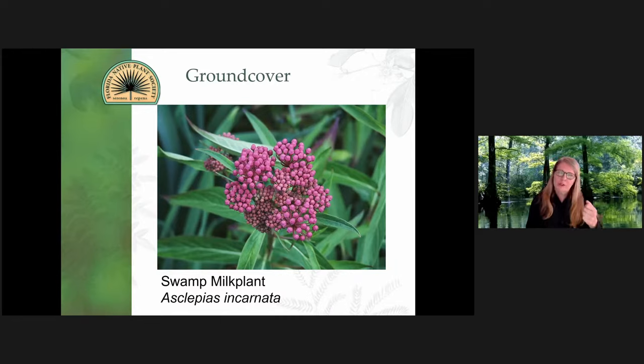This is Asclepias incarnata — its common name is swamp milk plant, as I call it. It tends to take a little bit more moist soils. This is an up-close photo of the bloom, but it's a pretty tall plant — I would say about three to three and a half foot stalk.